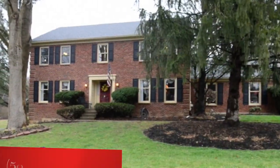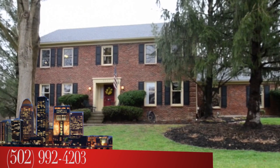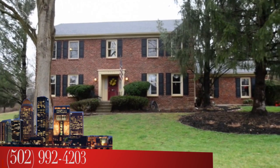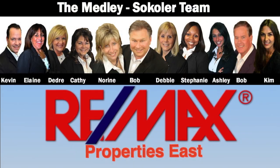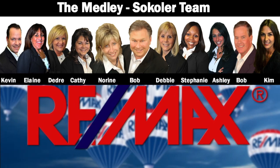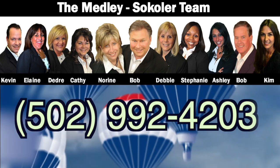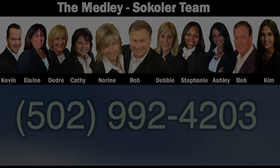To see 3703 Gaston Court, call the Medley-Sikoler team at area code 502-992-4203. I'm Bob Sekoler of the Medley-Sikoler team, REMAX Properties East.